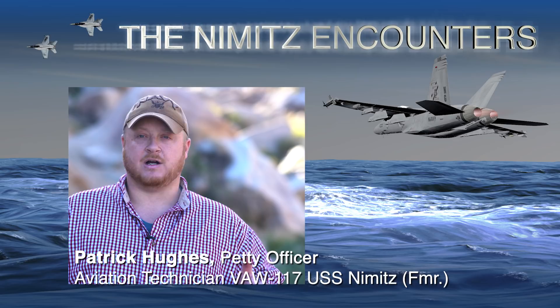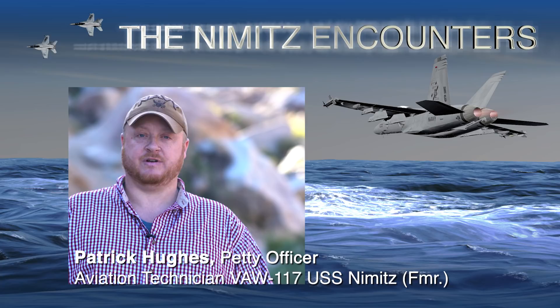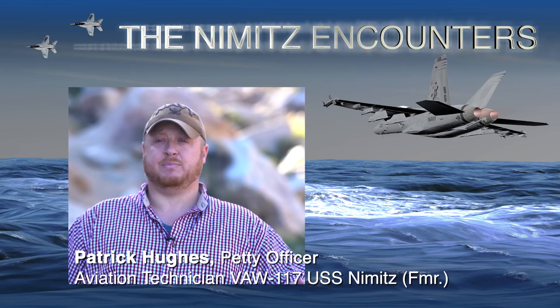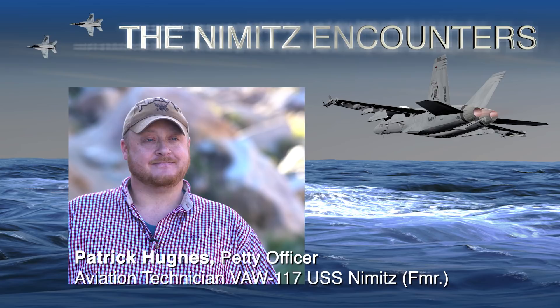We pull out the hard drives — we call them RMCs, we call them bricks because they're physically heavy like a brick. They contain the software to run the airplane, and they can also record a lot of the data that the aircrew sees during the flight. We pull them down so if they ever need to, they can analyze it, send it away for testing or analysis, whatever they decide they want to do for that day.